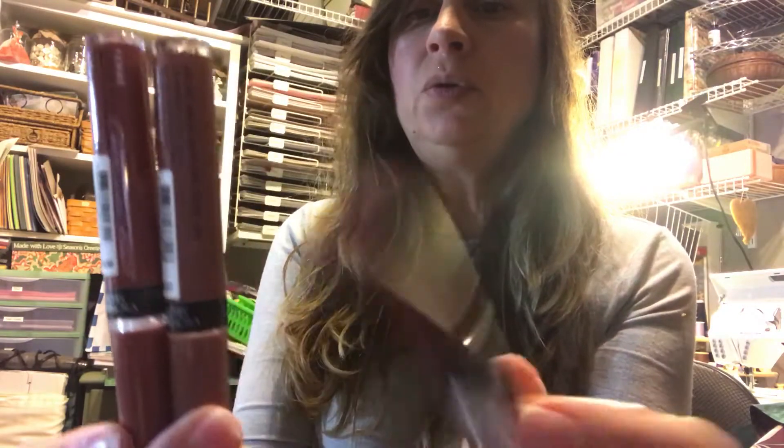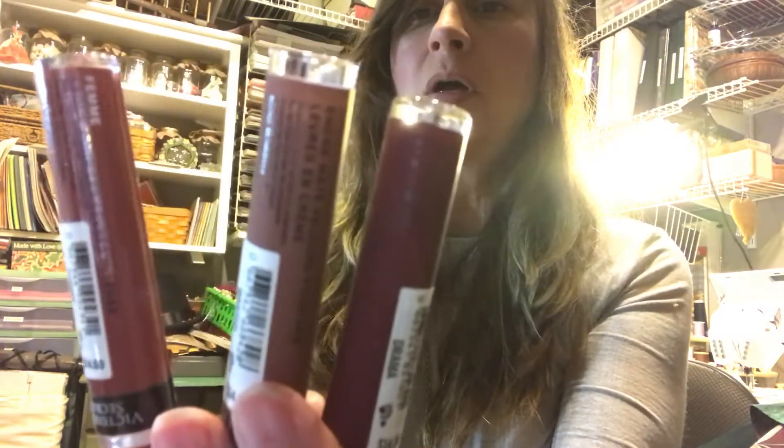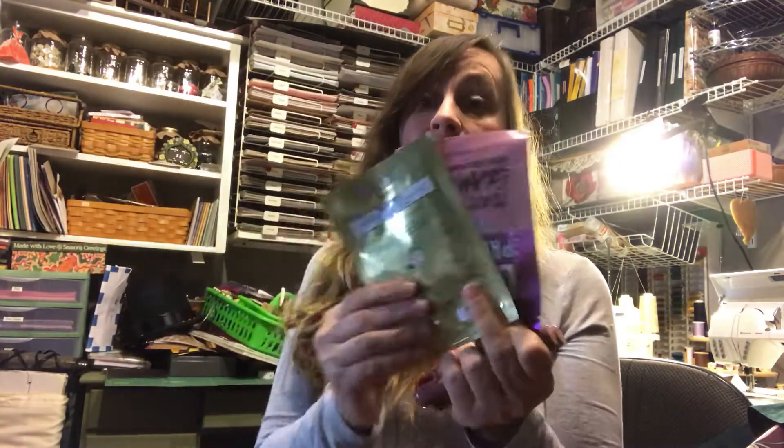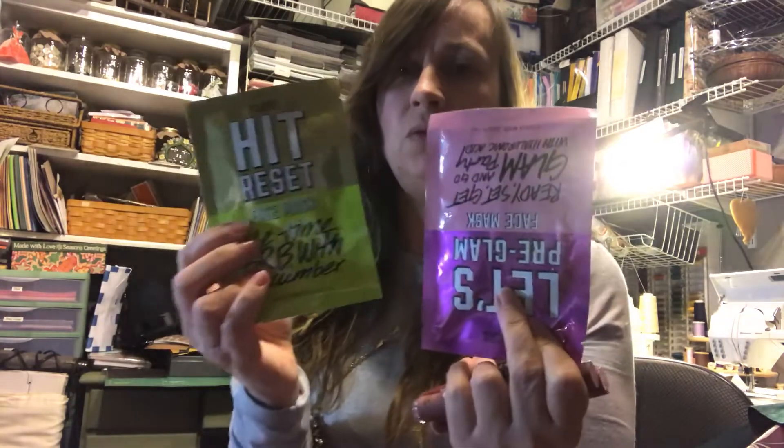The other things I got from Victoria's Secret — they have lip products that were buy two get one free, so I bought two and got one free, because we always need lip stuff. And their face masks were two for five bucks, so I got two: one with cucumber and one with hyaluronic acid that's supposed to smooth and condition your face. I'm a total sucker for face masks.